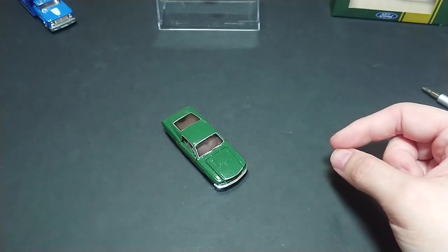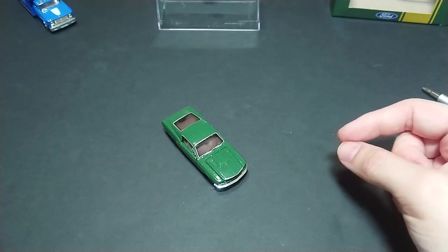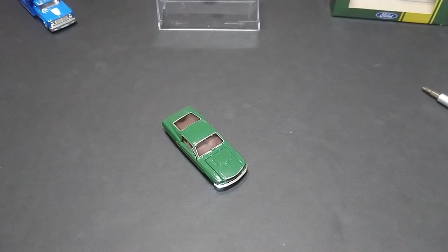So there you have it — the Ford Mustang GT from M2 Machines, the 2021 release. This is Thomas from Toronto. Thank you guys for watching, and until the next one.